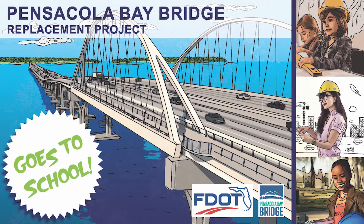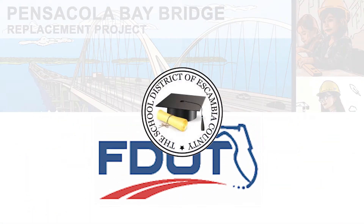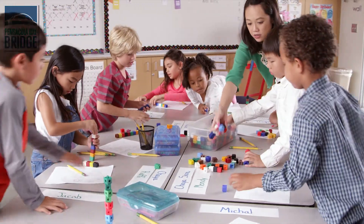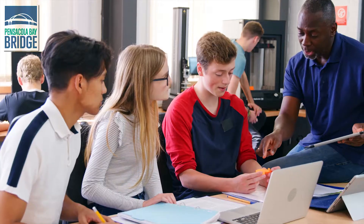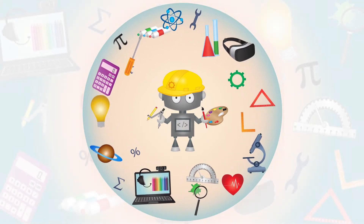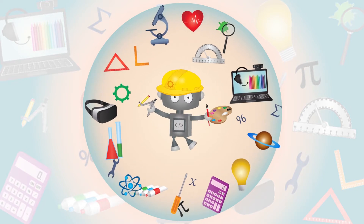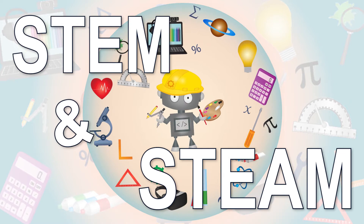Welcome to Pensacola Bay Bridge Goes to School. The Pensacola Bay Bridge Goes to School program was created in partnership with the Florida Department of Transportation and the Escambia and Santa Rosa school districts. The goal of this unique educational program is to use the bridge's design and construction to give students of all ages hands-on experience and knowledge in math, science, engineering, technology and art. The bridge will come alive in your classroom as your students see how STEM and STEAM-based concepts are used in their everyday lives.